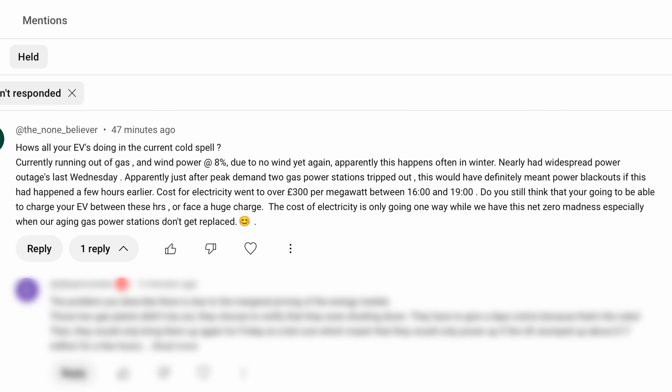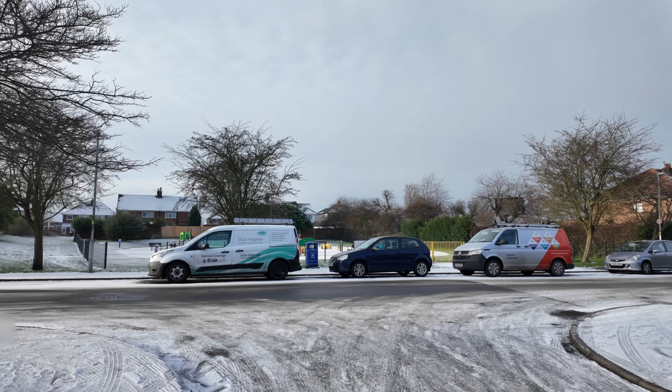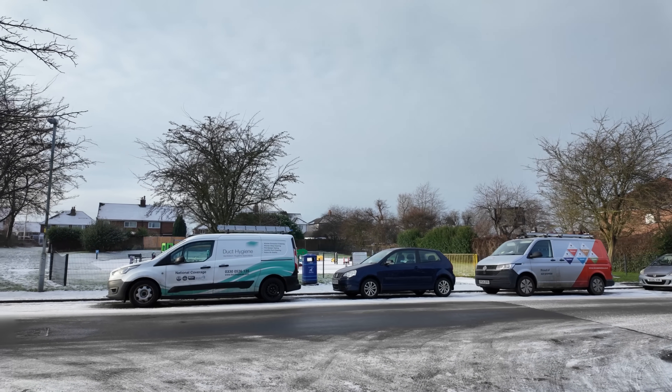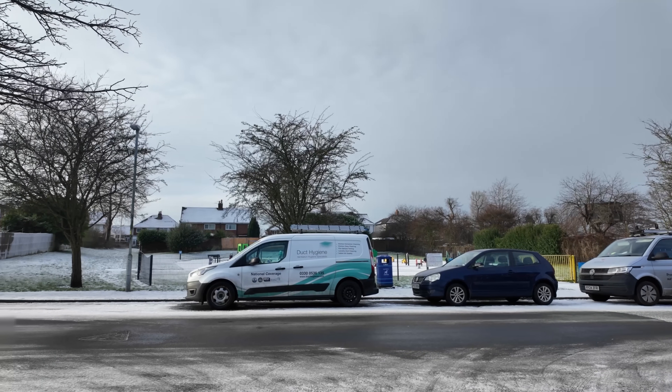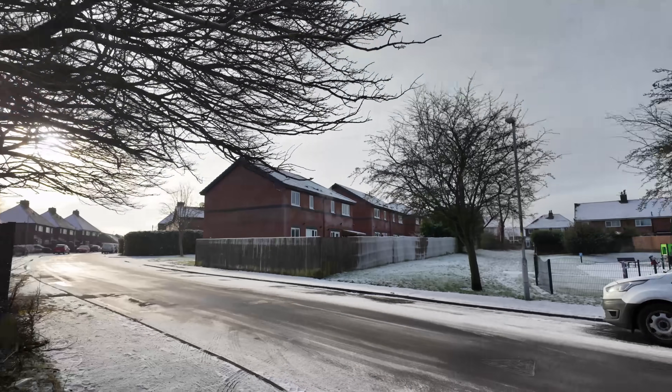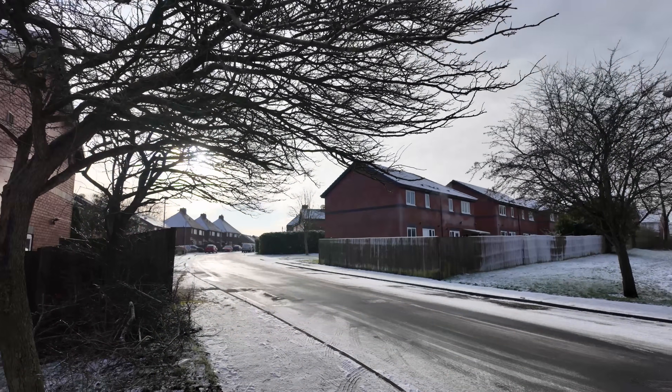The reason I'm filming today is we've just received a comment on the channel — we get many of them — really snide little comments: 'How's your EV doing today in the snow?' Mine is absolutely fine. I run it for a couple of minutes, get it up to temperature, and it's absolutely brilliant.